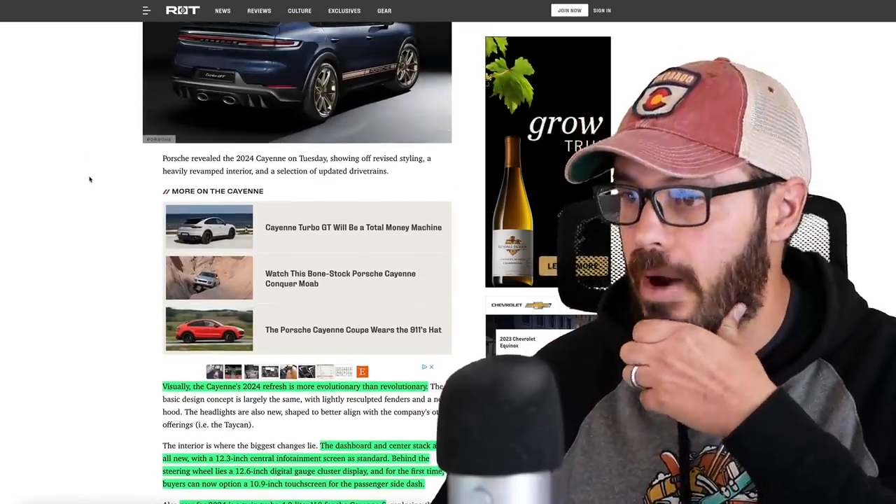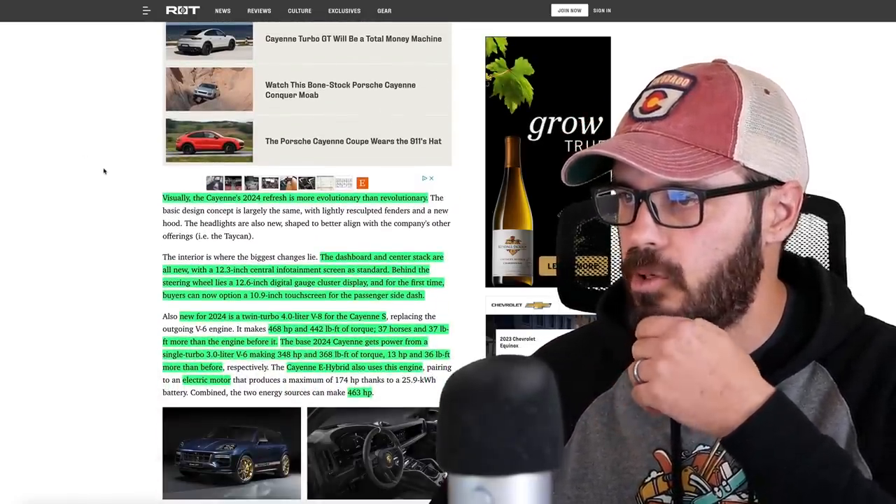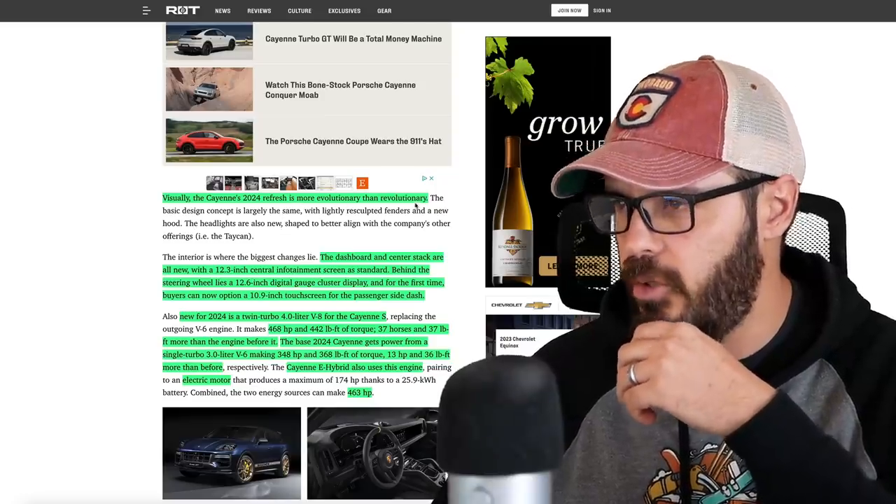First of all, let's have a look at this article from Road and Track and see what's new with the new Cayenne. So we have a 2024 refresh — it's more evolution than revolution.